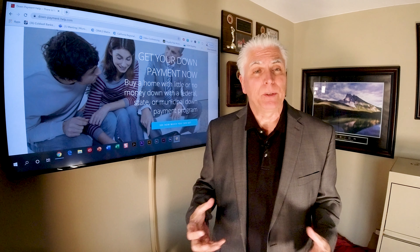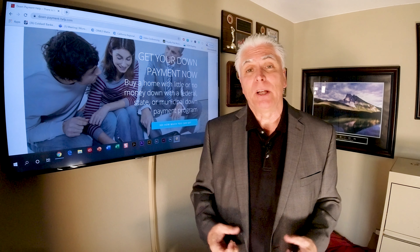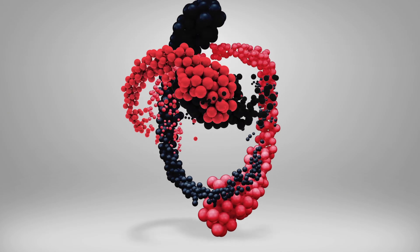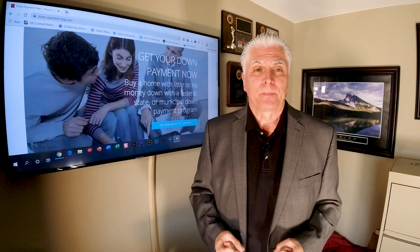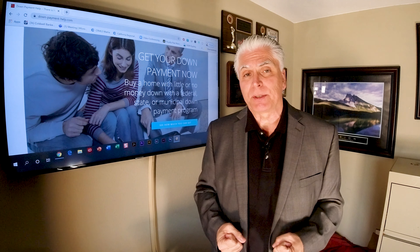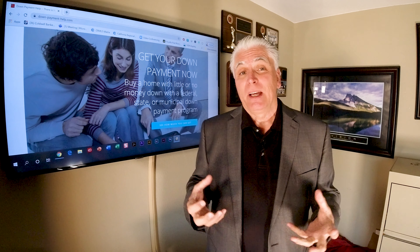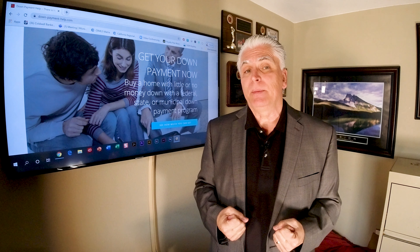Hi, this is Tom Olszewski with Team Olszewski and Coldwell Banker, and I want to welcome you again to another informative video. Over the years we have helped many first-time buyers purchase a home with down payment assistance, and free money is a good thing — all first-time buyers should potentially consider down payment assistance.